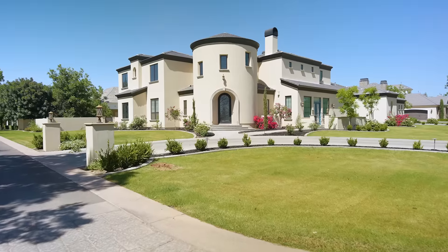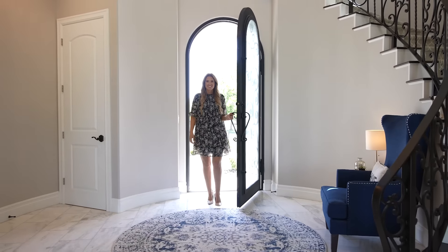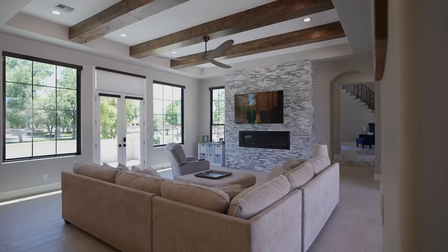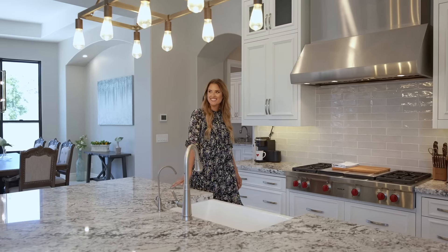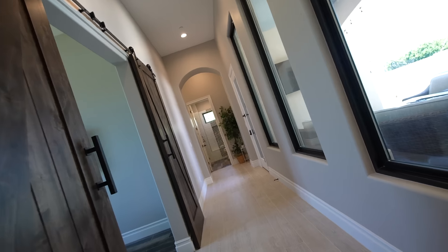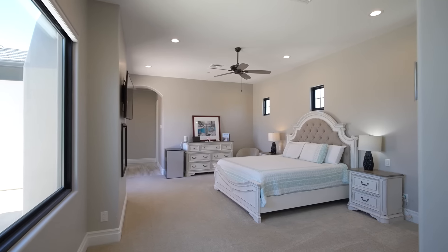This home offers over 4,800 square feet with an incredible entryway that'll lead you to the large great room and custom kitchen. This is a gorgeous open floor plan with great indoor-outdoor living. I love all of the large windows and natural light. You can also find great mountain views from the second floor.